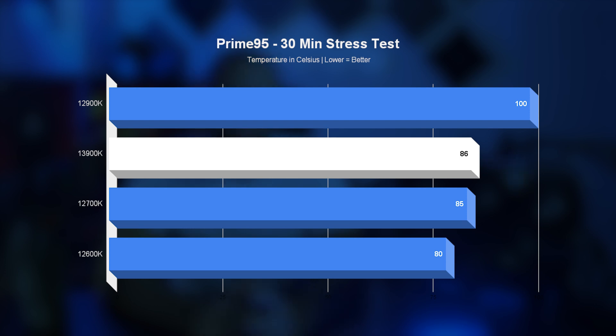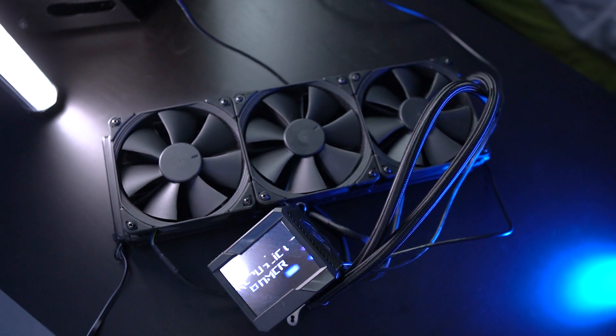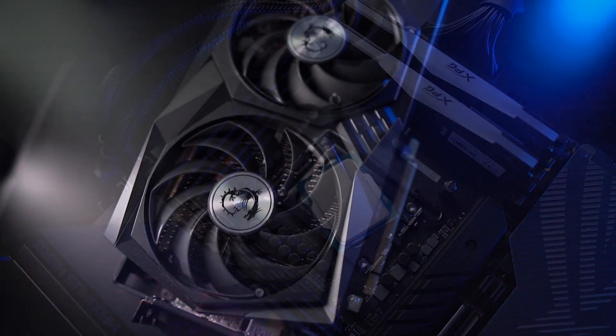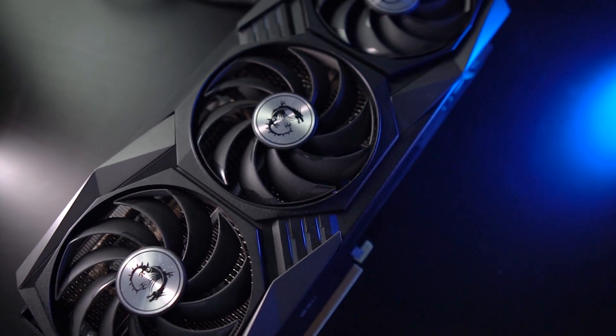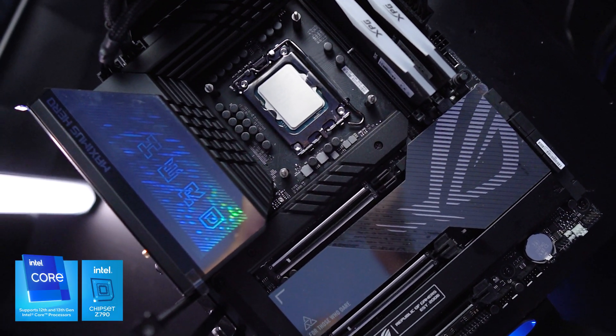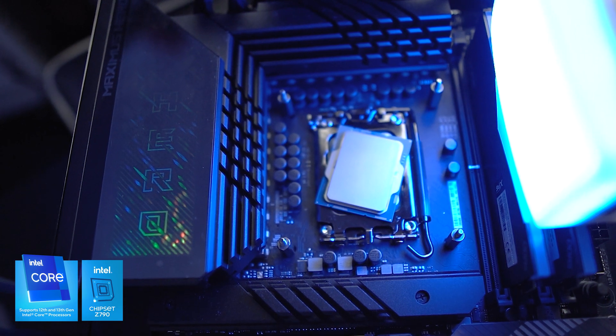For the same Prime95 test run for 30 minutes, the 13900K reached 86 degrees Celsius compared to 100°C of the previous gen — very impressive. To keep the battlefield balanced, we're using the same cooling: the Asus Ryujin 2 360mm AIO, the same 5200 MHz DDR5 RAM from XPG, and the same MSI RTX 3080 Ti Gaming X GPU. We're using the Asus Z790 ROG Maximus Hero, and if you're familiar with the previous model, it's pretty much the same — 20+1 power phases rated at 90 amps and very similar rear I/O.